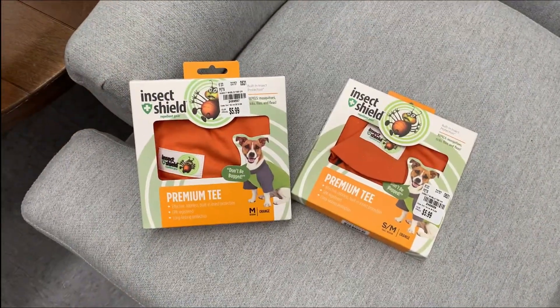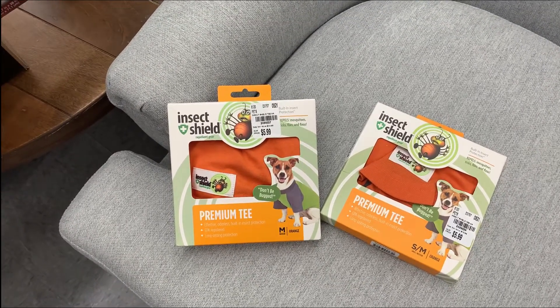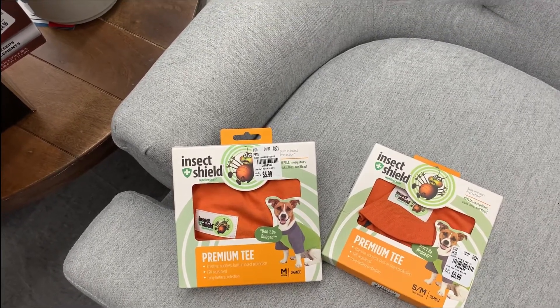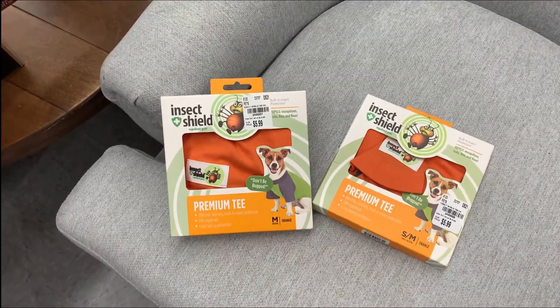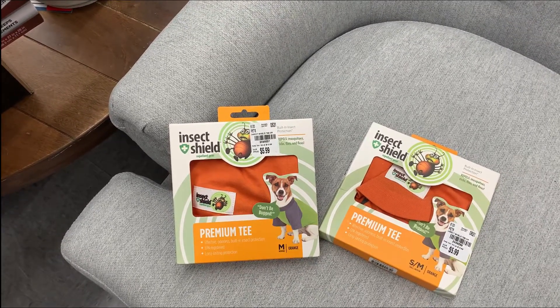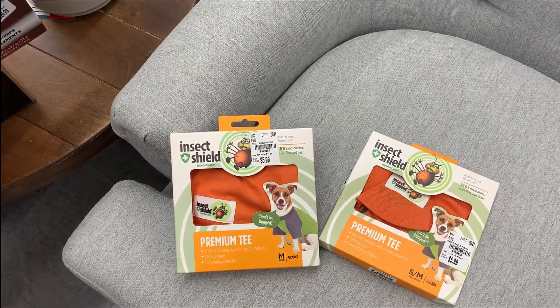So I love these. I think I might get them for Chopin and Mozart. They're a t-shirt and they're insect shield repellent gear against fleas, mosquitoes, and ticks — that's pretty good. They come in different sizes. I was only able to find the orange colors and they're $5.99 each.